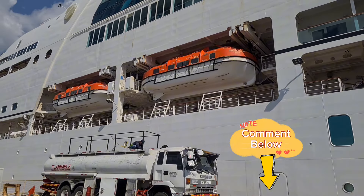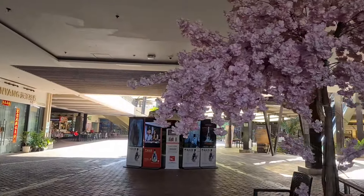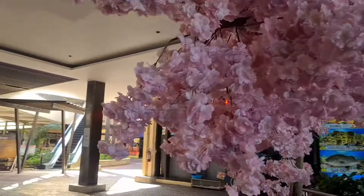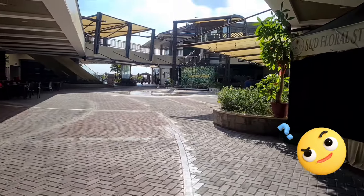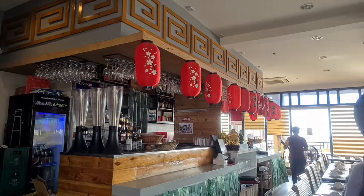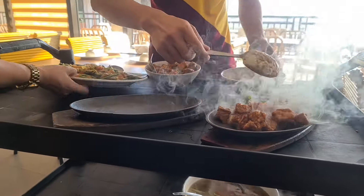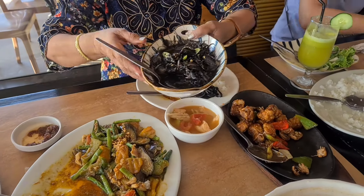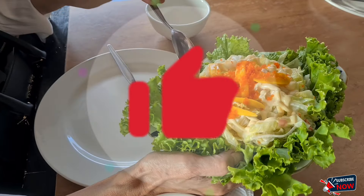Okay guys, so kung ano man yung orange na yan, just comment down below if you know what it is. For our last destination, we'll just grab some breakfast, lunch, or dinner — well, I guess it's already 3 in the afternoon. Yay, the most awaited part — it's eating time! We'll just indulge ourselves with some Filipino food. Hope you enjoyed our short cruise ship tour, and don't forget to like, share, and hit the subscribe button. Take care and see you soon!